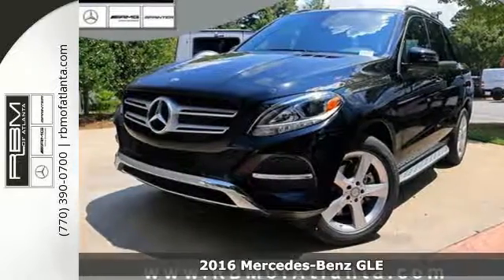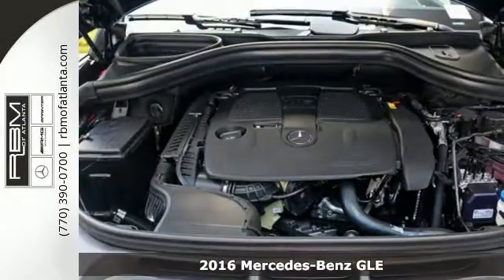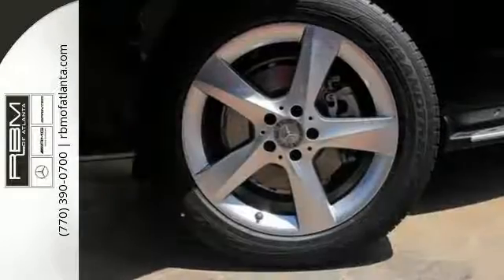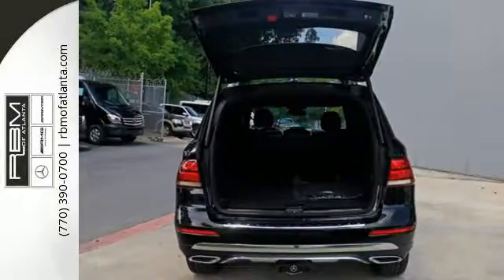Here's a 2016 Mercedes-Benz GLE Class. The M-Class has been reborn as the GLE with updated performance, amazing features, and incredible safety. With its reshaped grille, larger intakes on the front bumper, and sculpted fenders, this GLE Class garners instant respect.